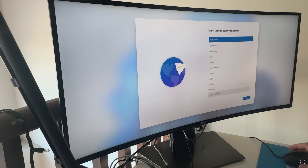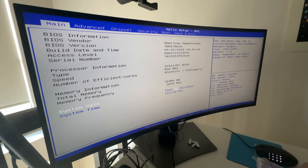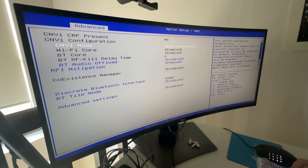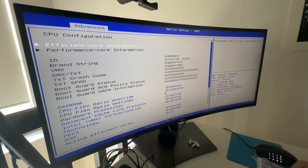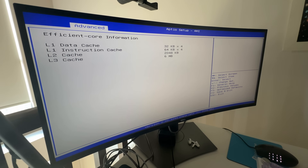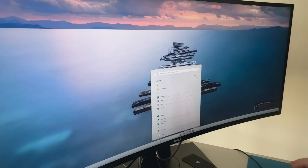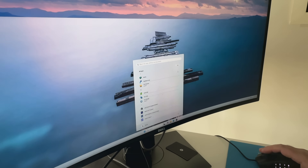When you power it on, you get the standard Windows 11 setup — nothing unusual there. I found the BIOS to be feature-rich; you can adjust a lot of settings in the Advanced menu, and I appreciate that they haven't hidden those options from users. The Windows installation also looks quite clean — no bloatware like McAfee, which I really appreciate.